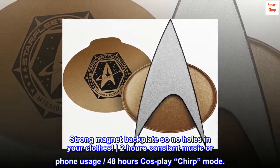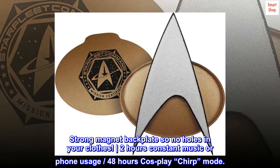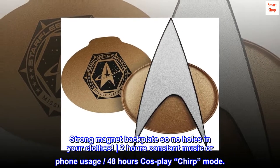Strong magnet backplate so no holes in your clothes. 2 hours of constant music or phone usage, 48 hours cosplay chirp mode.